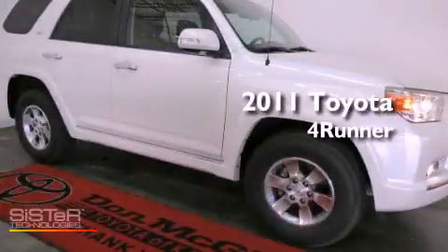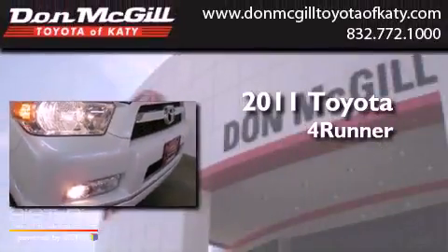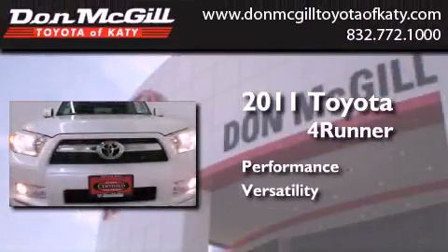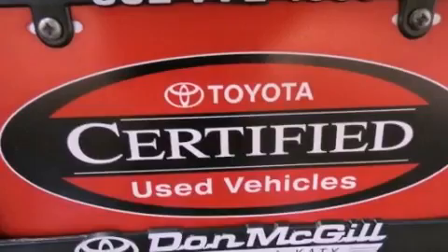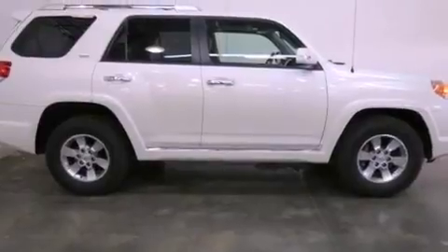This is a certified pre-owned 2011 Toyota 4Runner. Features include air conditioning, cruise control, heated side view mirrors, a CD player, and an engine immobilizer theft deterrent system.